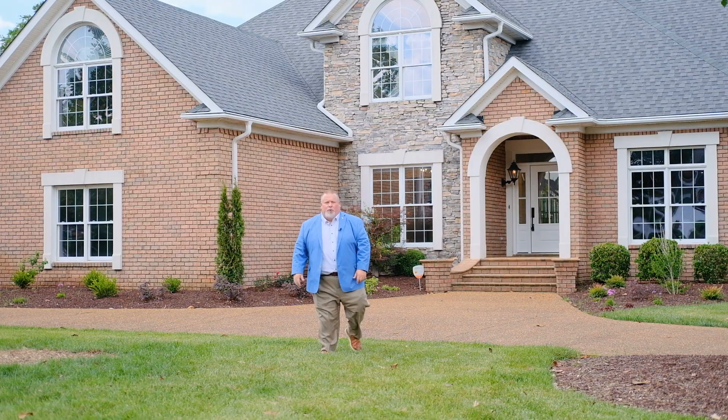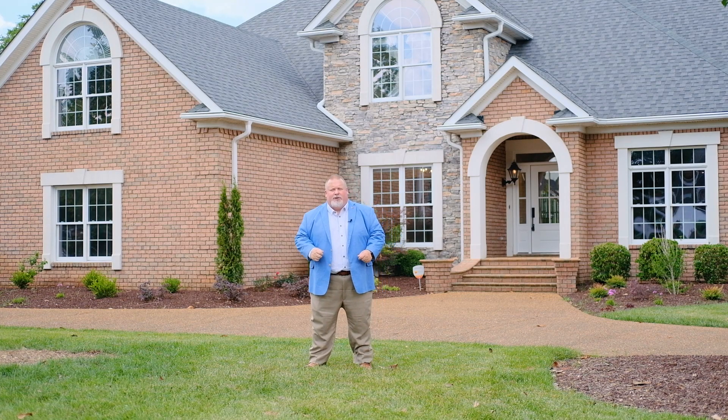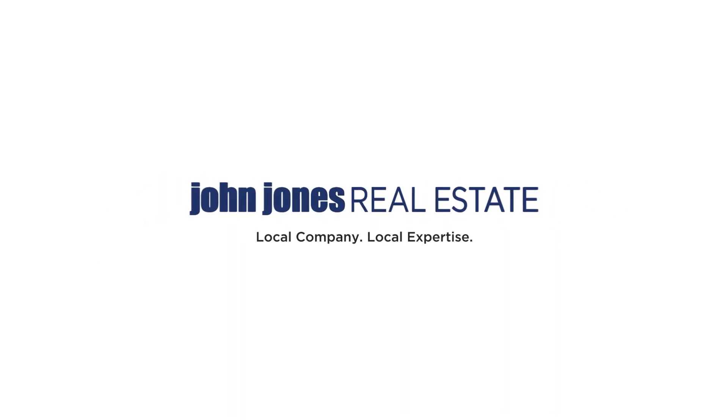Thank you for going on this tour with me. For more information or a private tour, call me, Jeff Letzler, at 615-480-6348. I'll see you in the next tour. Thank you.